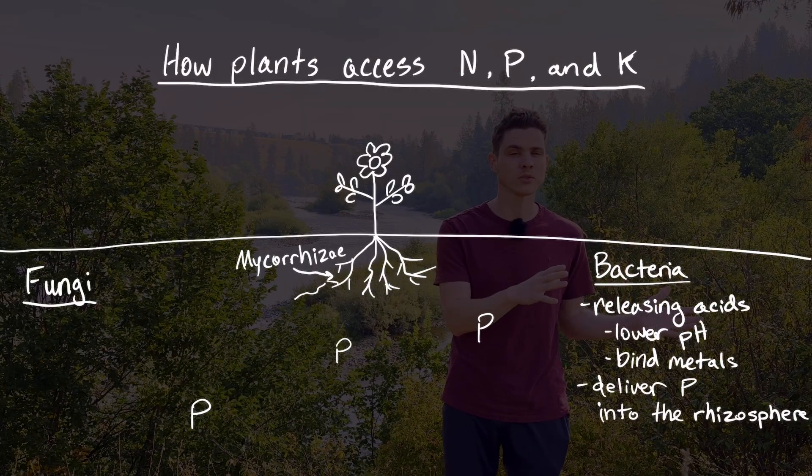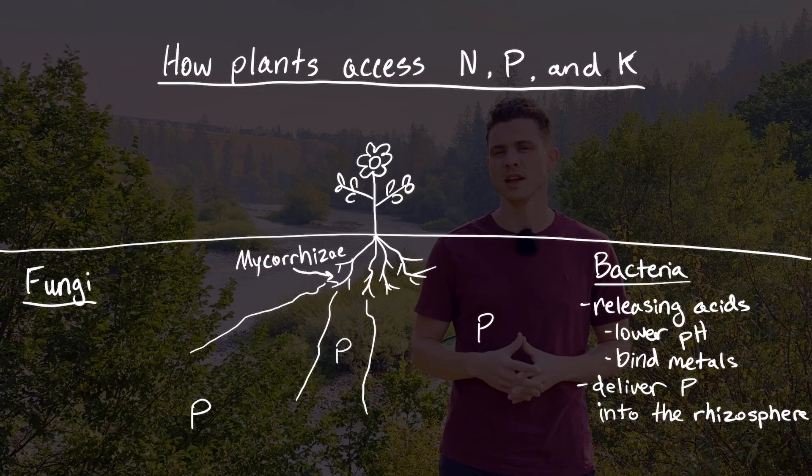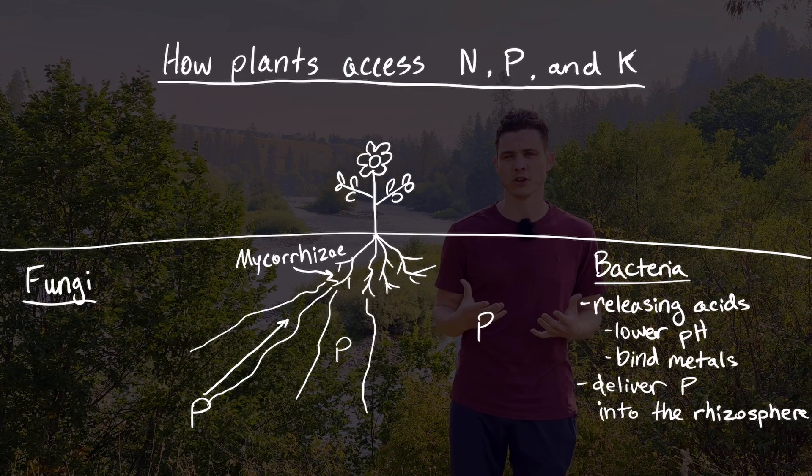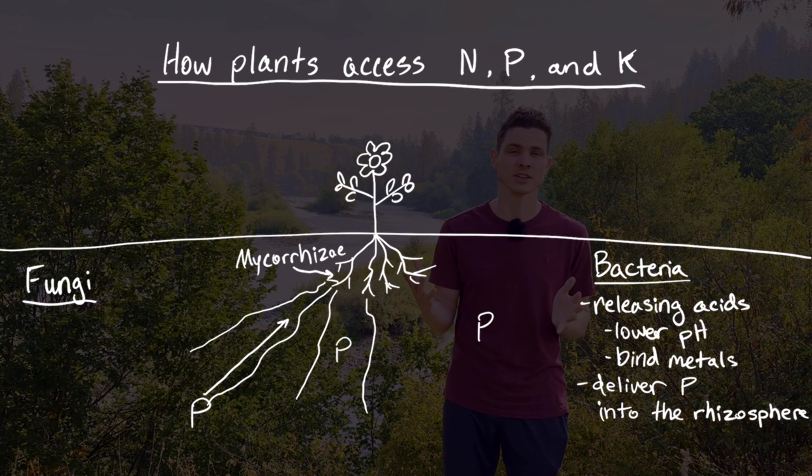Starting with phosphorus, we've got microbes like mycorrhizal fungi — long-distance nutrient transporters in the soil — along with some bacteria such as pseudomonads and bacilli. From the bacterial side, these little guys swim around in the soil releasing organic acids. The acids lower the pH around soil particles, bind metal ions like calcium, iron, and aluminum that are hanging on to phosphorus, and then release the phosphorus into the soil water where roots can absorb it. On the fungal end, mycorrhizae colonize plant roots and send out long hyphae into the soil, effectively serving as an extended root system. These fungi also secrete organic acids and enzymes that unbind phosphorus from other minerals and organic matter, then absorb the phosphorus and transfer it through the network directly into the plant's root system — again in exchange for some sweet sugar.